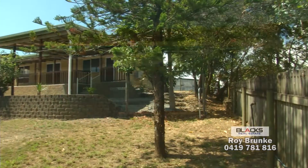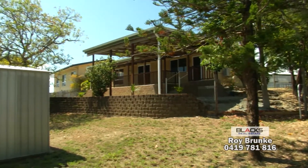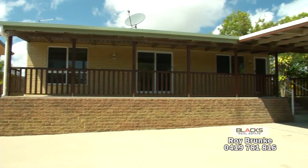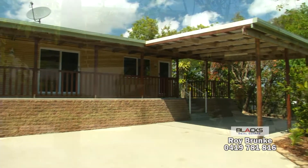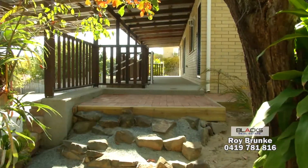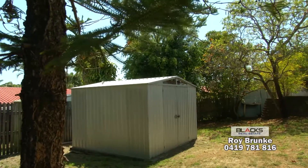The fully fenced 618 square metre block is elevated and catches the tranquil ocean breeze. There's a fully concreted driveway into the property, an open carport that doubles as an entertainment area, established trees and gardens, and a garden shed with a separate grassed area.